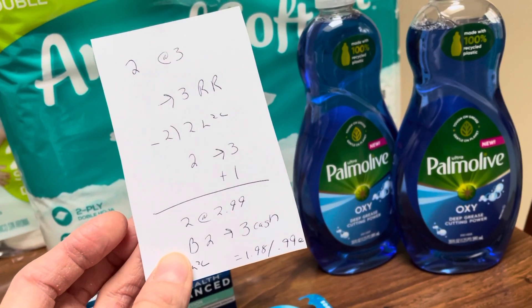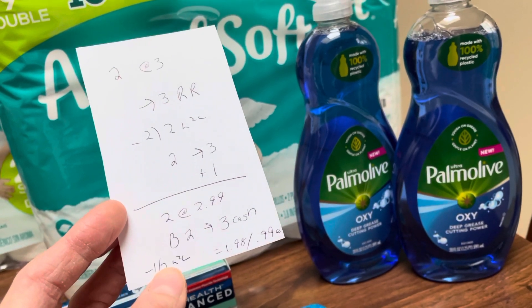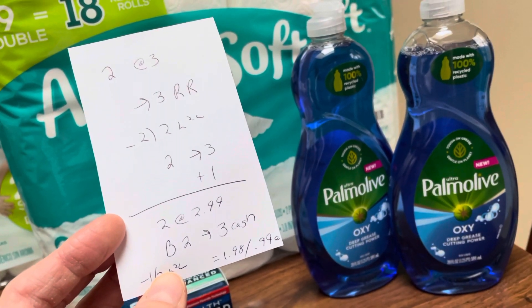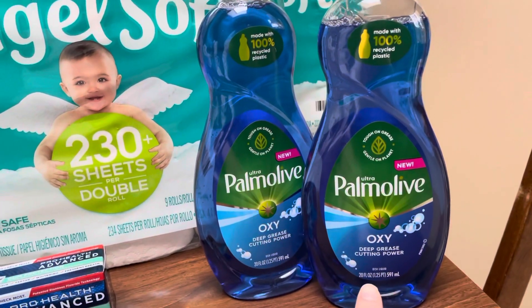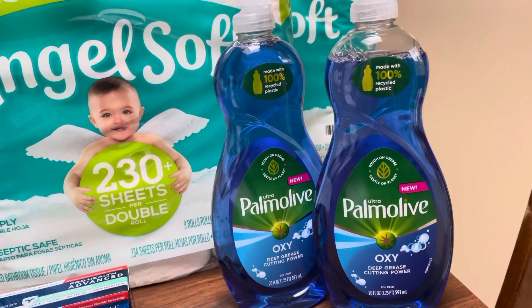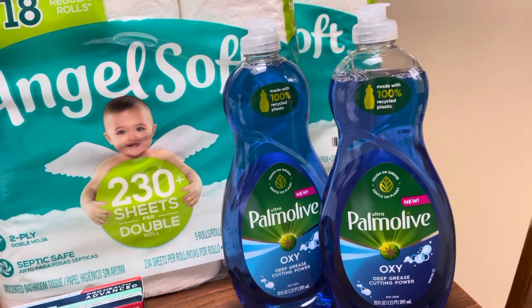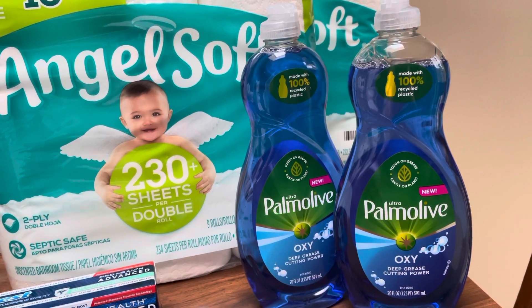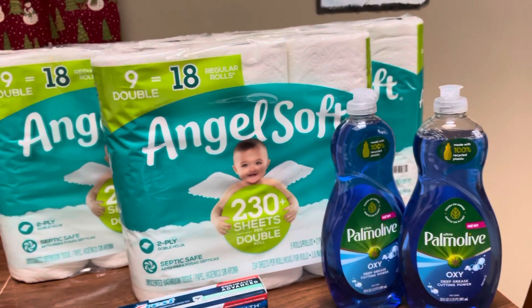The Palmolive is two for $2.99 — buy two, get back three dollars in Walgreens cash. There's also a dollar-off-a-two digital coupon, making it $1.98 or 99 cents a piece. These are the bigger 20-ounce bottles. This is my favorite dish soap — I know we get Ajax for cheaper, but that stuff is super watery and doesn't last as long.